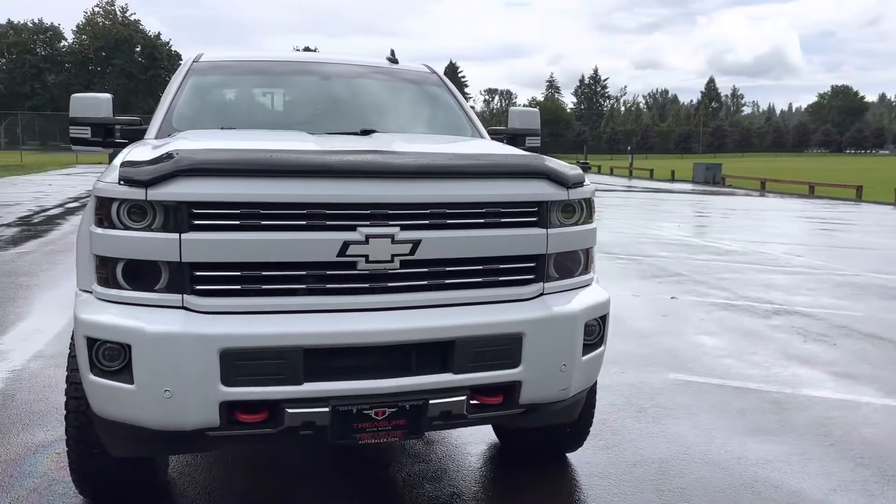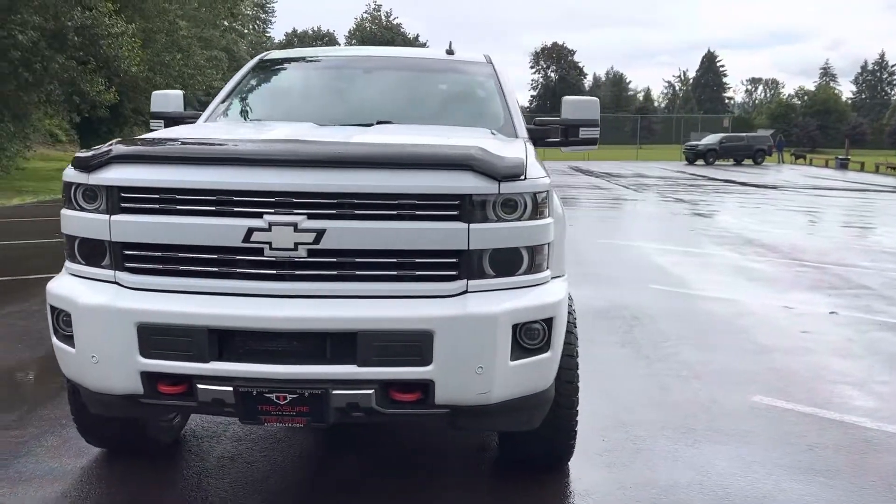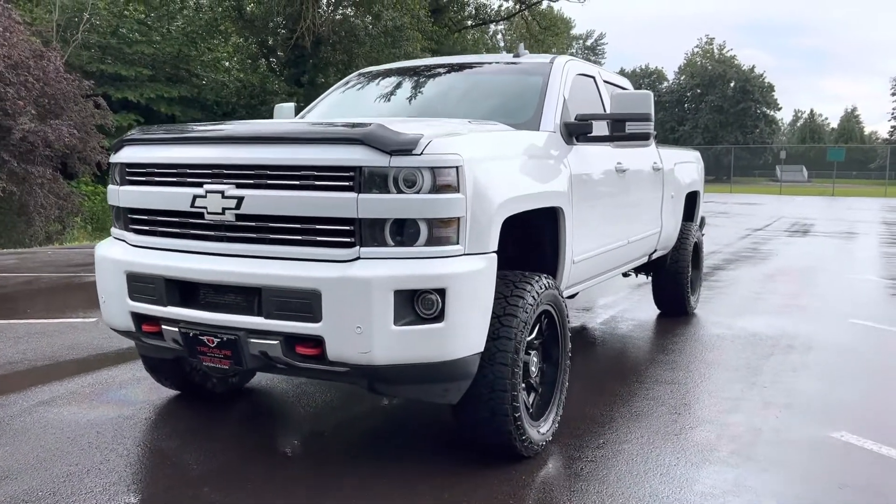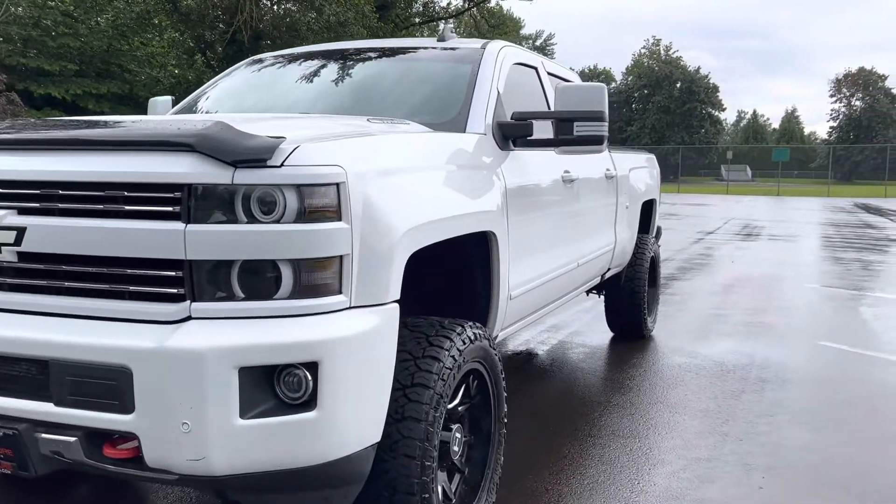Just like in all my videos, we're going to do the outside, we'll do the inside condition and features. I'll turn it over, let you see the dash, all the lights, let you hear it run. But first we're just going to get the outside condition, whatever features there may be.